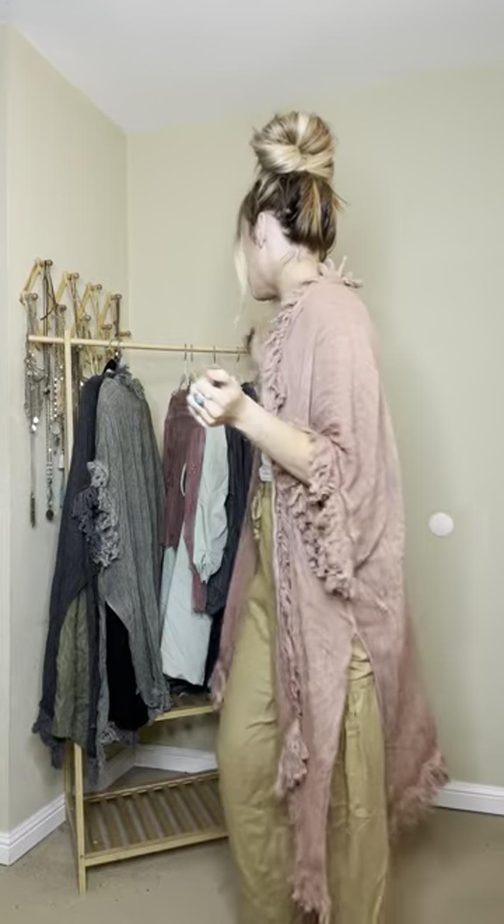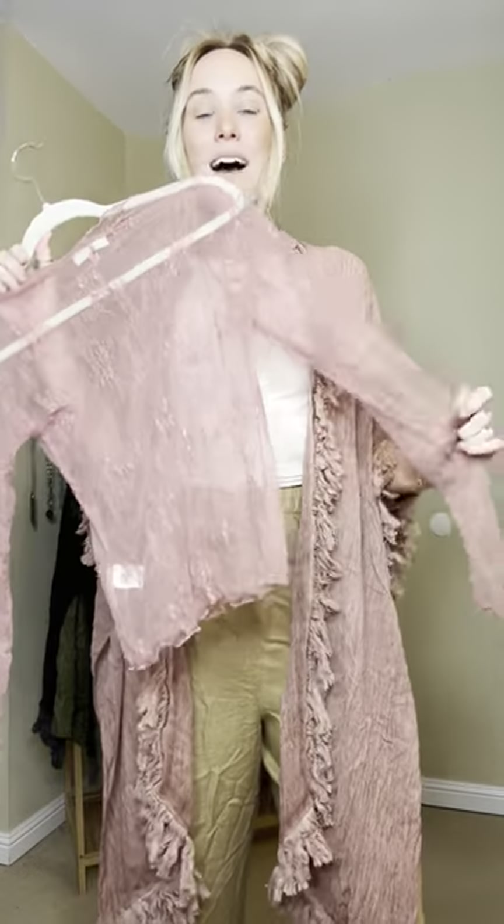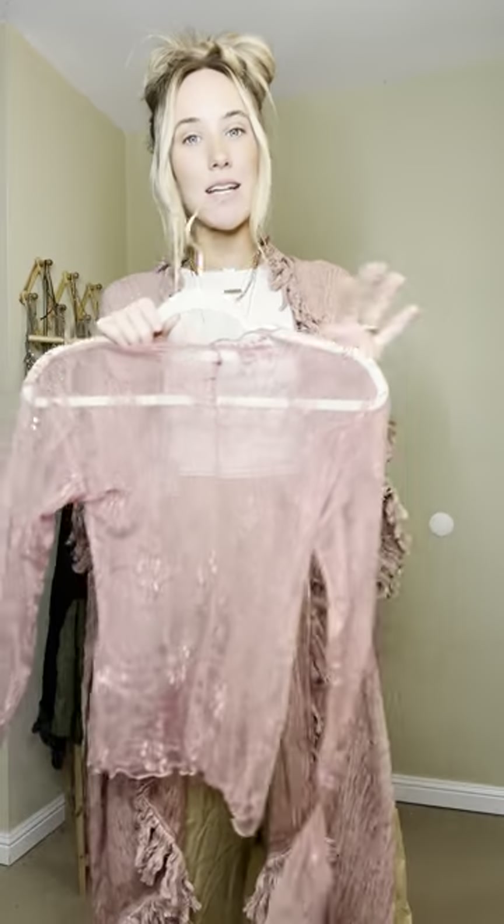Let me get into some of the pieces we also launched today. In addition to the outfit of the week, we also launch a capsule collection every week. I'm going to show you some pieces from that, starting with kind of a matchy moment — our lace layering tops, which you guys have been loving.